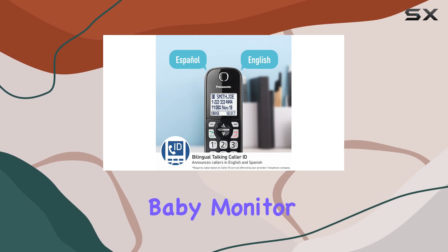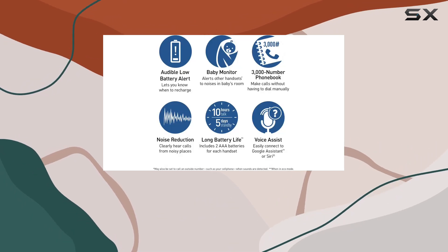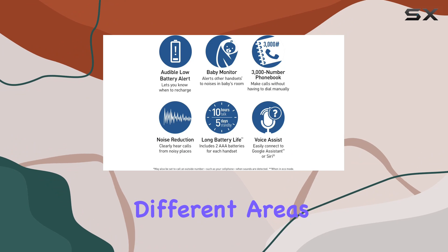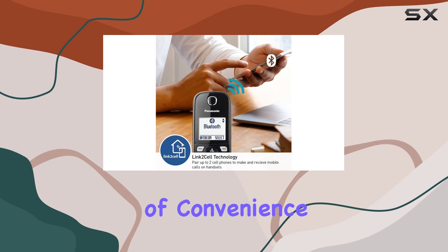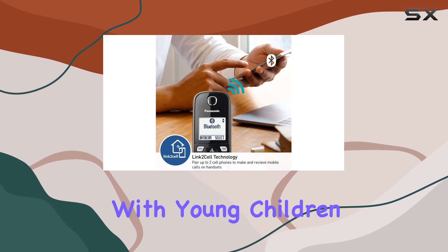A unique feature is the baby monitor function, which enables the handset to monitor different areas of your home, such as a nursery, even when you're not there. This adds a layer of convenience and security for families with young children.